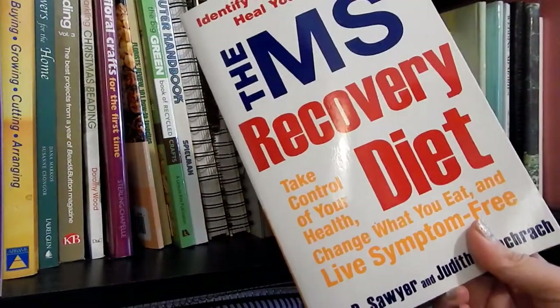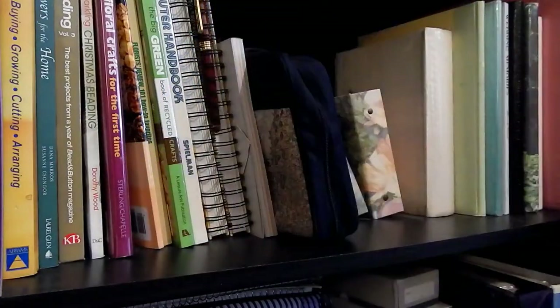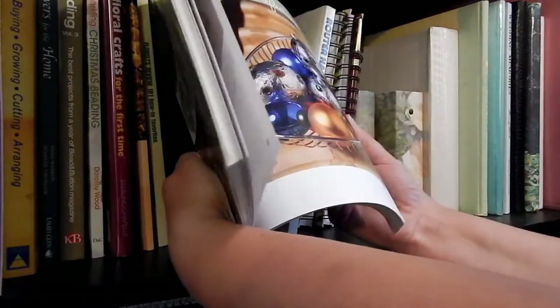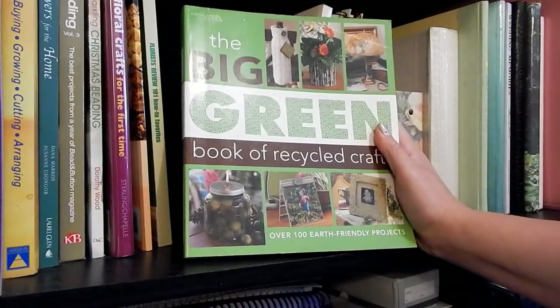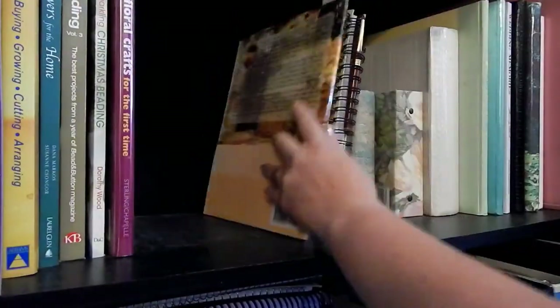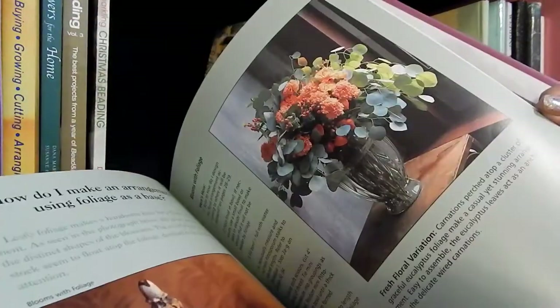The MS Recovery Diet — getting rid of that. Multiple sclerosis book — getting rid of that. 'Big Green Book of Recycled Crafts' — getting rid of this; we can find everything on Pinterest now. Florist book — you can find everything on Pinterest, get rid of that. 'Dinner Is in the Jar' — keeping that. Floral crafts — get rid of it, don't need it.